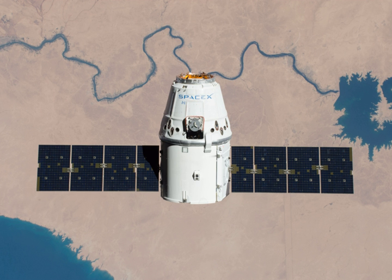SpaceX CRS-11, also known as SPX-11, was a commercial resupply service mission to the International Space Station, launched successfully on 3 June 2017. The mission was contracted by NASA and was flown by SpaceX. It utilized a Falcon 9 launch vehicle and was the first reuse of C-106, a CRS Dragon cargo vessel that was previously flown on the CRS-4 mission.